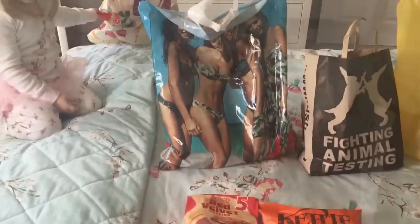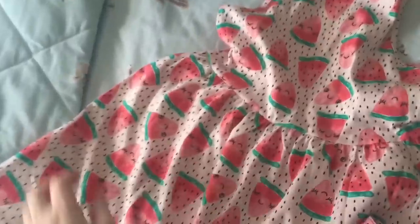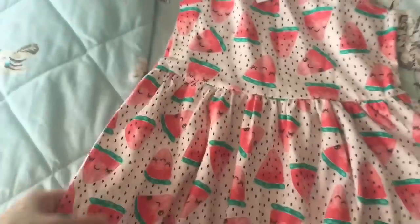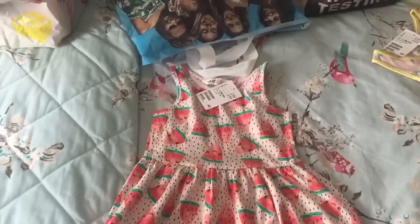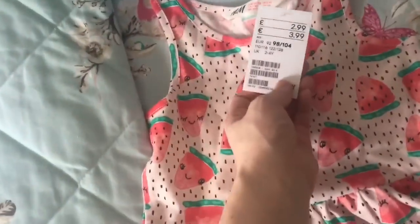Now we'll move on to H&M. From H&M I grabbed a couple more of these £2.99 dresses because even though it was torrential rain, I just thought they were so cute. We've got the watermelon one, which is so cute. I just love it. I think it's two to four years, so that works out. Yeah, that's £2.99.